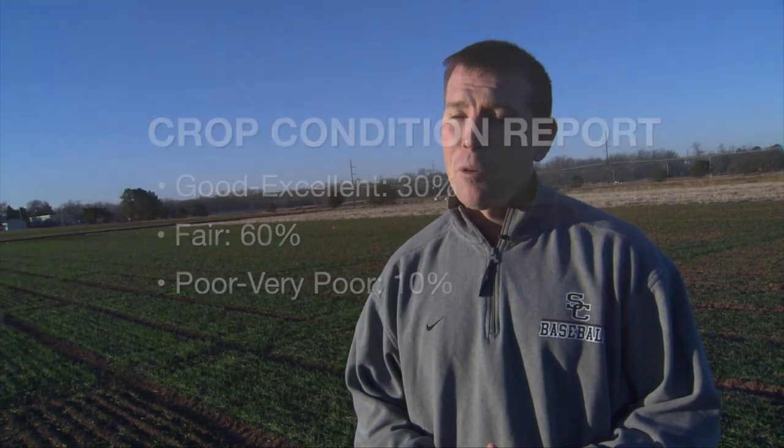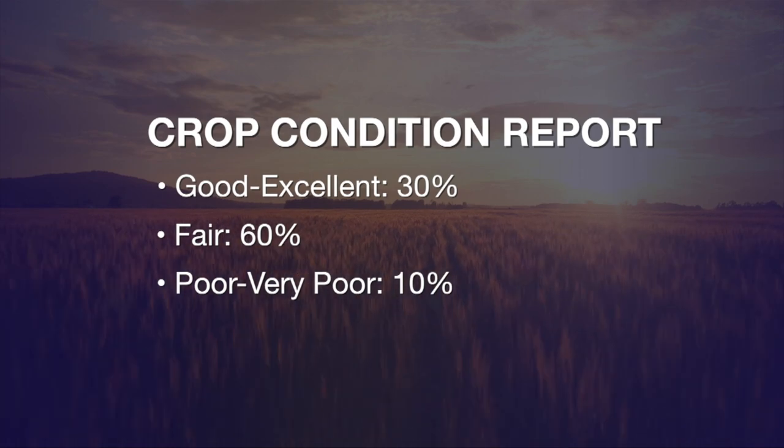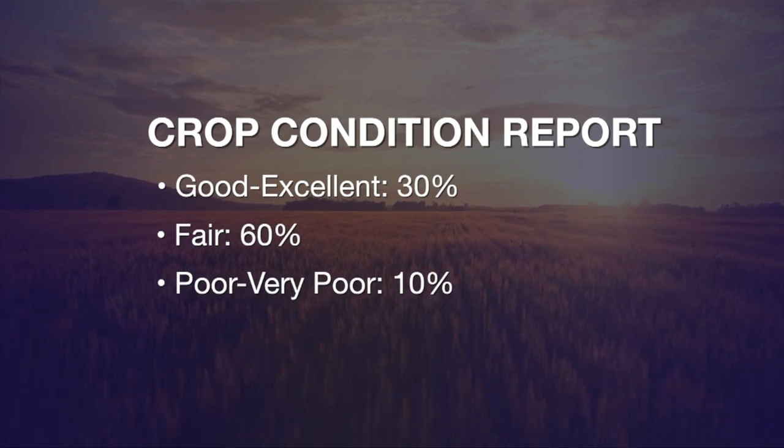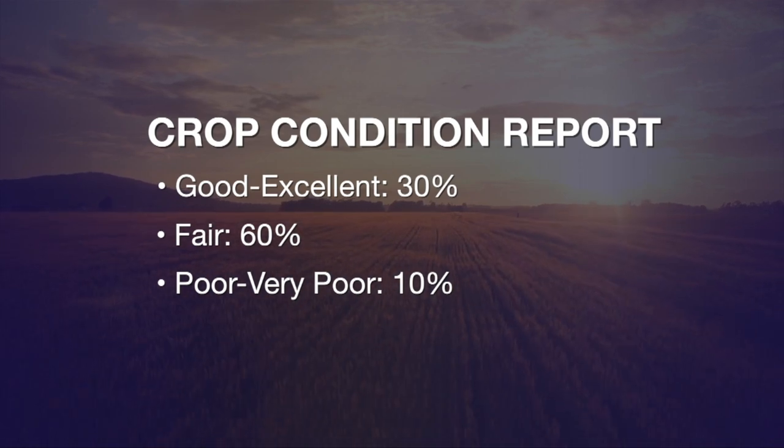The latest crop condition report from the USDA has us estimated at 30% of our acres good to excellent, with 60% of those acres rated fair and the remaining 10% rated poor to very poor. That was at the end of November. The next report comes out at the end of December, but we haven't had any rains since that last report, so I would suspect our crop condition to shift some of those percentages in the wrong direction. We do need a rain.